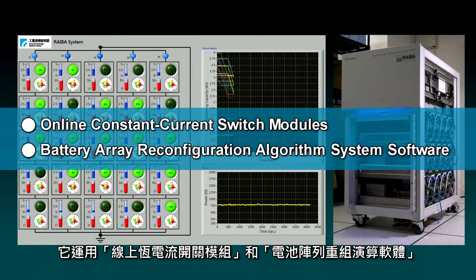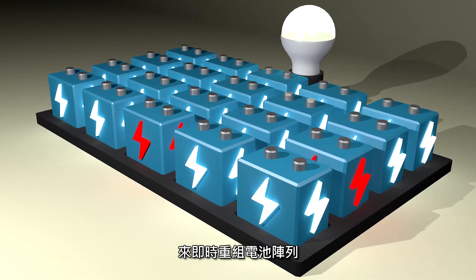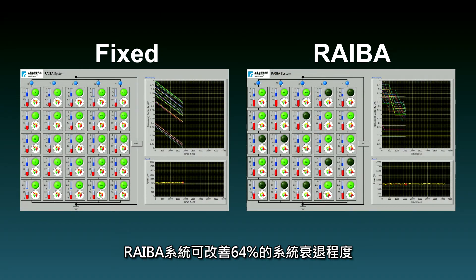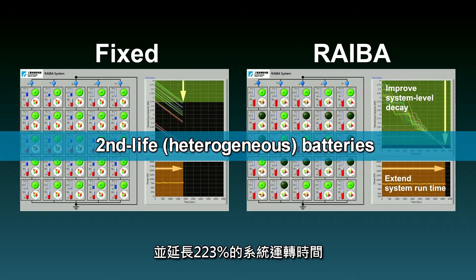It uses online constant current switch modules and a battery array reconfiguration algorithm system software to reconfigure the battery array in real time to better suit the load requirement. Based on lab test data for a set of 25 battery modules with capacity ranging from 1.3 ampere-hours to 4 ampere-hours, the REBA system can improve system-level decay by 64% and extend system run time up to 223%.